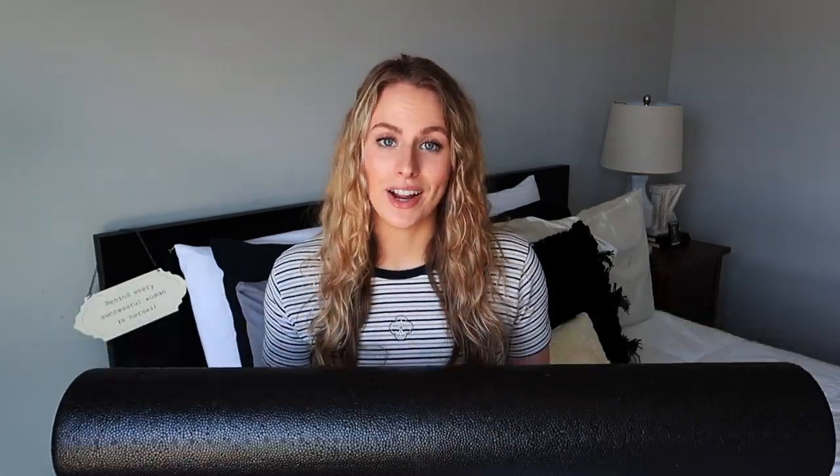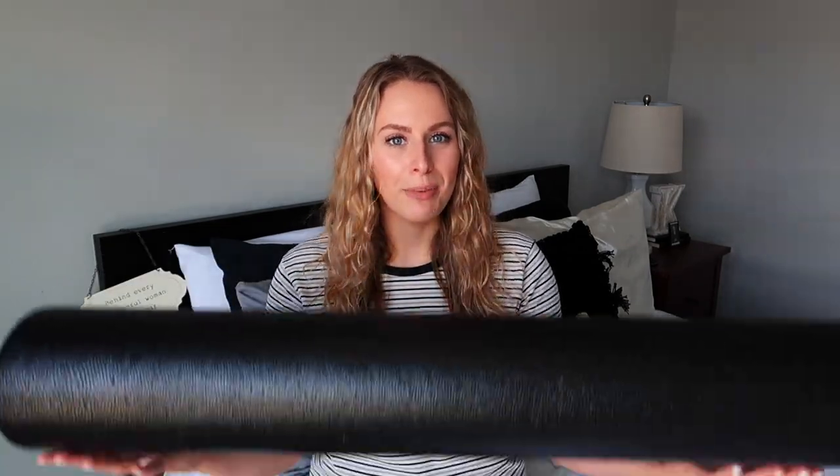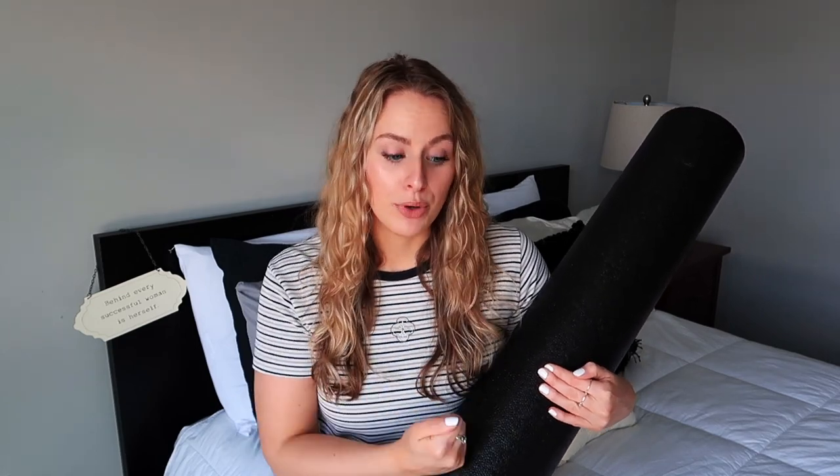If you don't know how to foam roll or where to get started, there are a million videos on YouTube. I also recommend searching 'foam rolling with physical therapy' because physical therapists and physical therapist assistants are the ones who know the best ways to use it. Just be careful when searching online — you don't want to do it wrong and hurt yourself, because this thing is pretty solid and hard, and you don't want to injure your muscles or back.